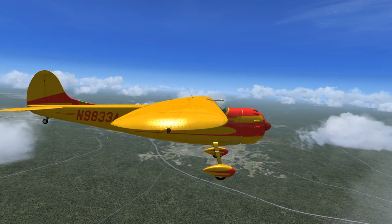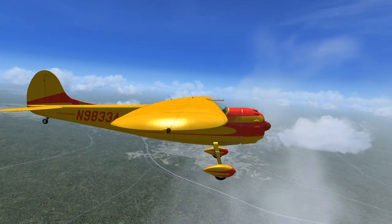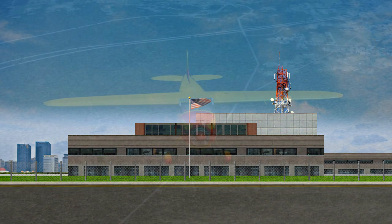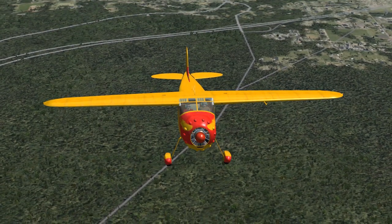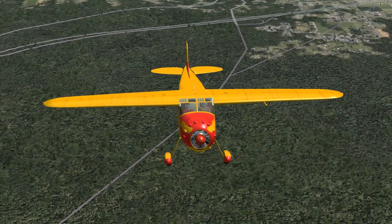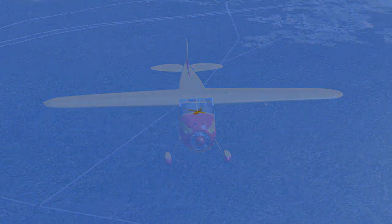Cessna November Niner 833 Alpha to Boston Center. Cessna Niner 833 Alpha is on course to Kilo Bravo Uniform Foxtrot, with Kilo Info, flight level 7,500, squawk 1234. Boston Center: Roger. Proceed on course using your own navigation. Maintain present speed and altitude. Contact Buffalo Approach on 126.5, squawk 1234. Pilot readback: Roger, proceeding on course, maintaining speed and altitude, going to Buffalo Approach on 126.5, squawk 1234.